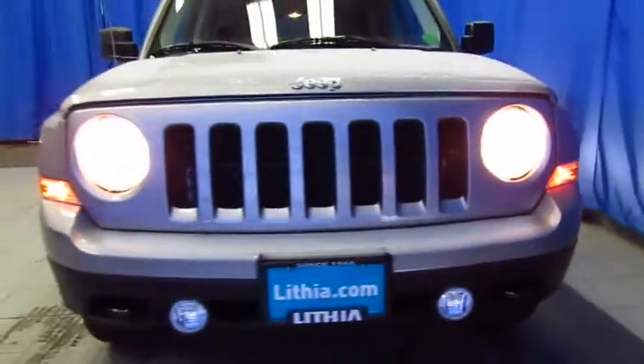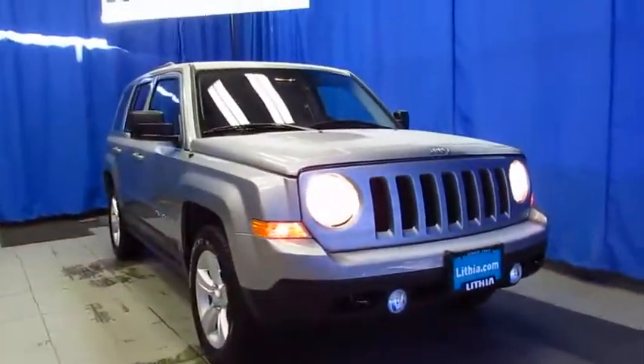Our customers enjoy a better buying experience with our professional sales staff and gigantic selection. You will, too. While you're online, read the Google and Facebook reviews left by customers just like you. And then join us for your Jeep at Lithia Chrysler Jeep Dodge Ram Fiat in South Anchorage.